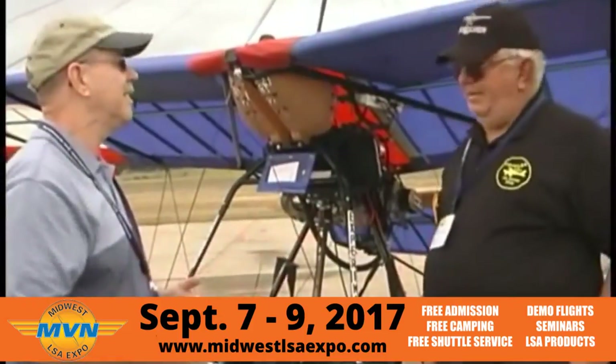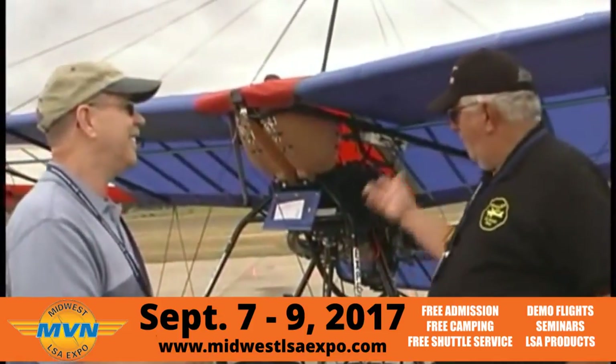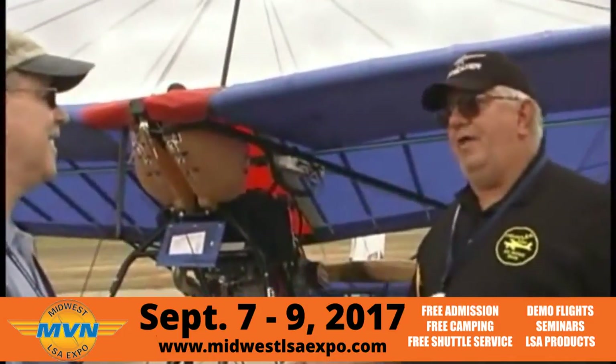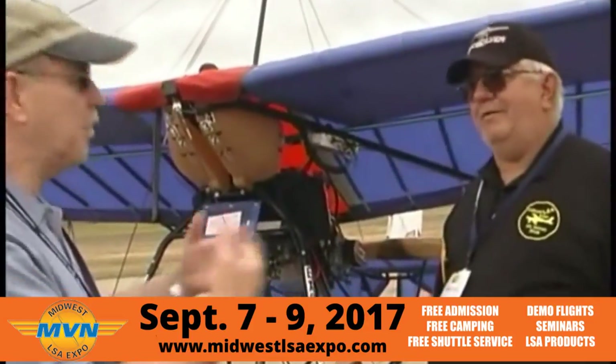Did you build this yourself? I did. And how long ago? Three years ago. I qualified it as an ELSA. It was an ultralight trainer, but now it is just an experimental airplane.